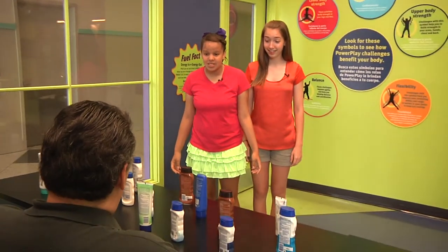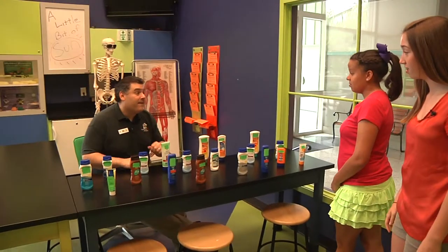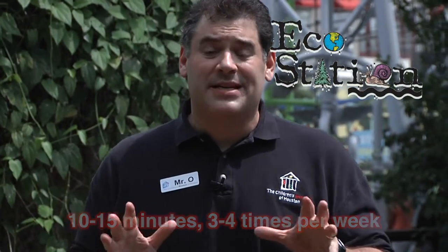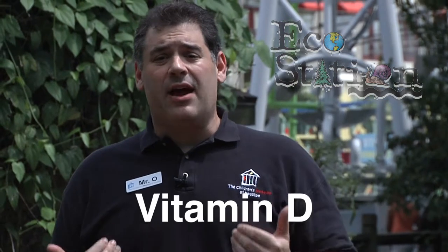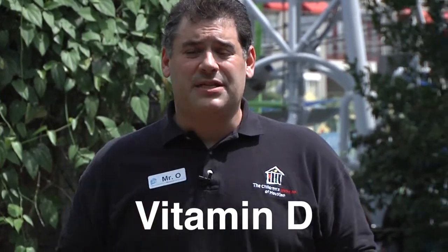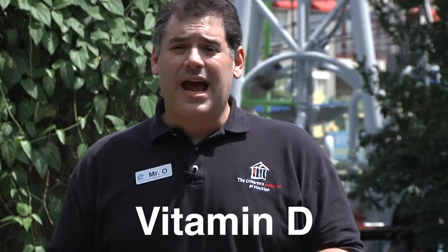What do we use? Well, to understand that, first we need to understand why we need it. Small doses of sunlight — 10 to 15 minutes, three to four times a week — is actually beneficial to humans as it helps us produce vitamin D, which strengthens our bones, improves our immune system, and may even help protect us against some forms of cancer. Any more than that, and we need some form of sun protection.